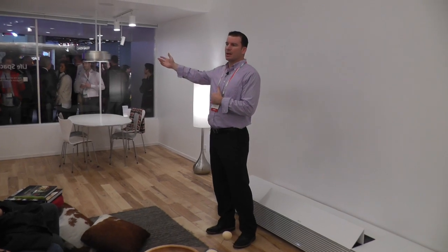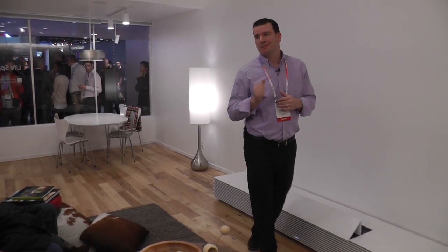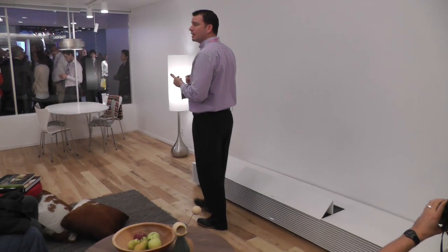Hi guys, it's William from Alltech Trail again. This is another video from CES. This is a Sony presentation that I was really excited about, which I think I went to about two or three times just because I wanted to see the technology over and over again, because I think this is gonna be the new thing.